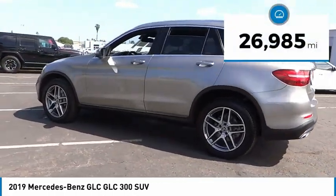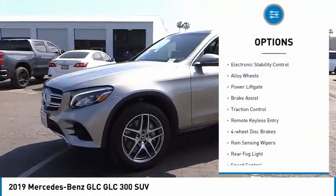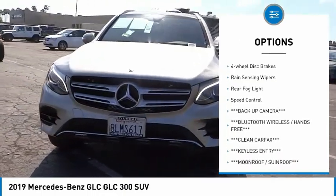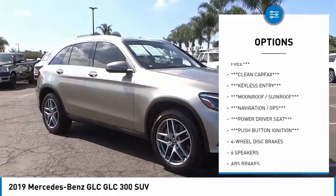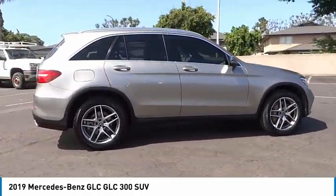This vehicle has less than 30,000 miles. Here are some of this vehicle's great options: electronic stability control, alloy wheels, power lift gate, brake assist, traction control, remote keyless entry, four wheel disc brakes, rain sensing wipers, rear fog light, and speed control.